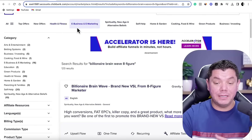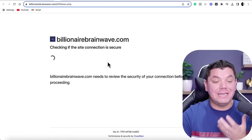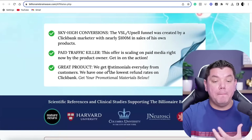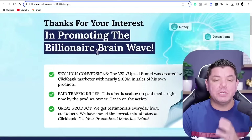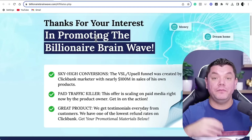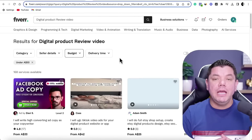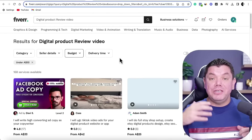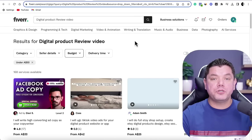When you're on Clickbank, you can also click onto the affiliate support page to get even more information about the product and showcase any of that inside your video. To create these videos on YouTube without showing your face, you can very easily come over to Fiverr. But if you do want to create them yourself but don't feel like you have a lot of experience, you do have another option.